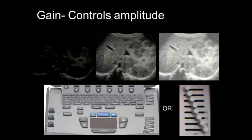Gain is the control you're probably going to use most frequently. Gain controls the brightness, and you're going to use the volume knob on your ultrasound machine as often as you use the volume knob on your television. The middle image here of a liver is gained appropriately — there's black in that image, there's white in that image, and there's a whole dynamic range of gray. Just like any good quality black-and-white photograph, this image is perfectly gained.